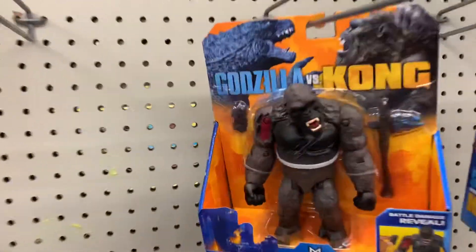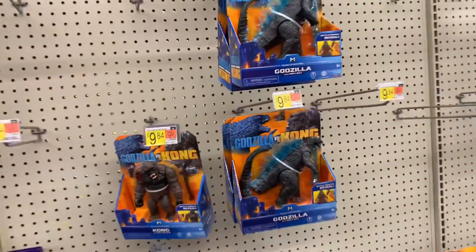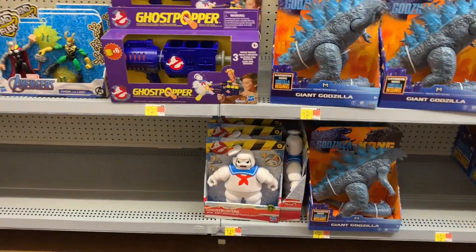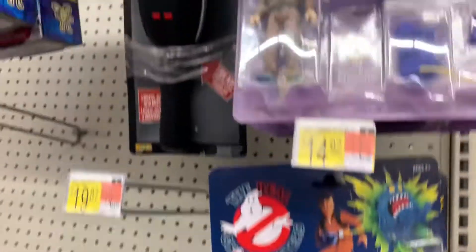So the Kong too, because Kong looks, you know. These are more for that kid, they're not really collectibles. Then you got that guy down there from Ghostbusters, and then you have the retro Ghostbusters out here.